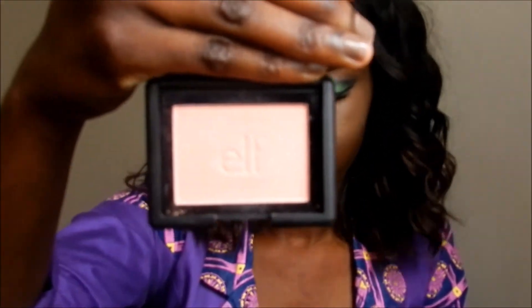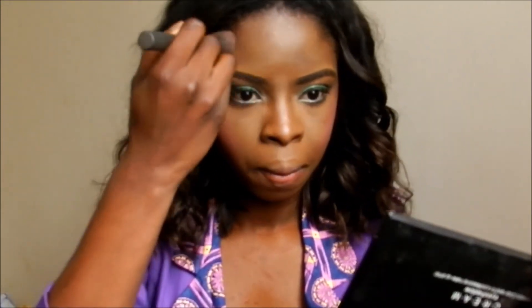Then I am taking Pink Flamingo by Sleek and Twinkle by e.l.f and I am going to apply both of them as my blush — putting in the Flamingo first and then Twinkle by e.l.f. Then I am just slightly contouring my cheekbones and also my nose and blending with that buffer brush.